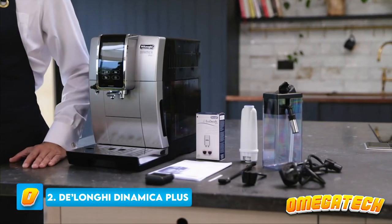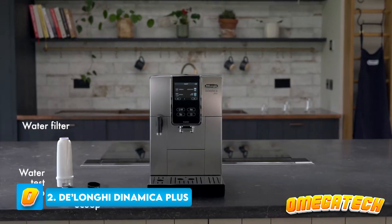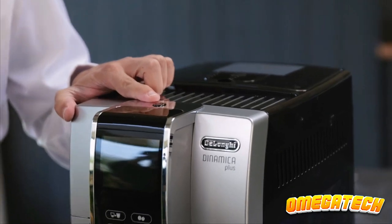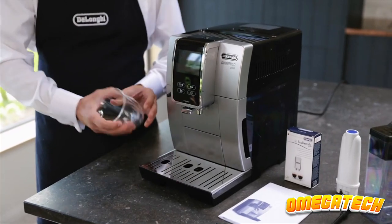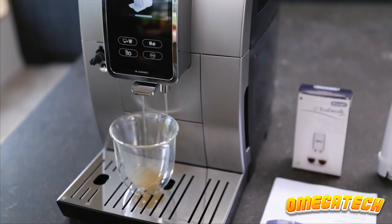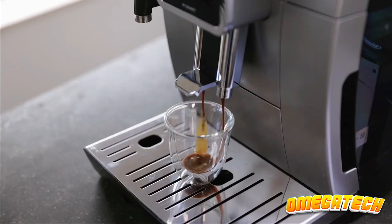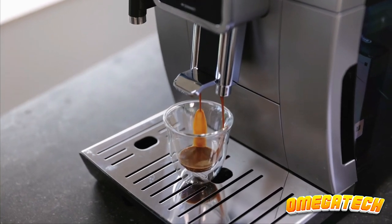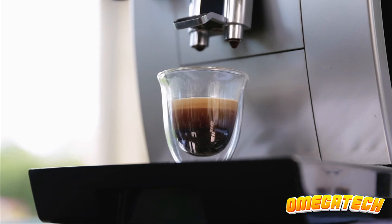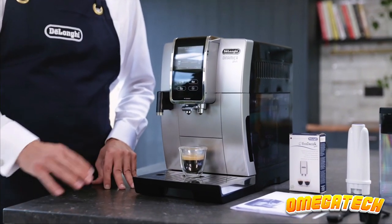Number 2: De'Longhi Dinamica Plus. The De'Longhi Dinamica Plus is our top pick for a coffee maker to make a fully automated cup of coffee, from grinding beans to frothing milk. The color touch display is easy to use and guides you through every step of selecting and personalizing your coffee — from the grind size, strength, and quantity to the amount of milk froth and temperature. However, this does imply that finding the ideal drink for you will require some trial and error.